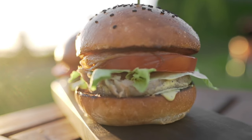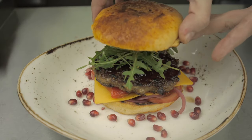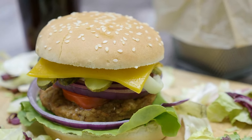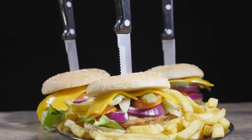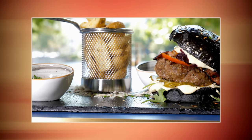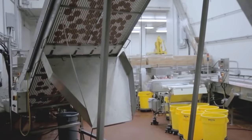Next comes the precise layering of the ingredients. From the fresh lettuce and ripe tomatoes to the thinly sliced onions, every component is thoughtfully placed to enhance the overall taste and texture of the burger. Let's not forget about the famous In-N-Out sauce — this secret blend of ingredients adds a burst of tangy, creamy goodness, applied with just the right amount to enhance the flavors without overpowering them. To complete the burger, the perfectly melted American cheese is placed atop the patty, and the warm toasted bun cradles the masterpiece.